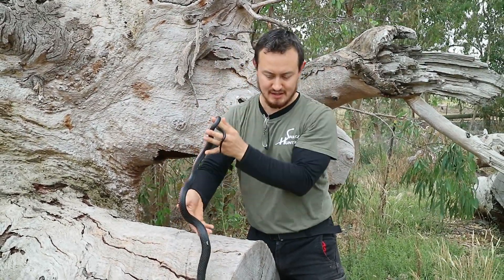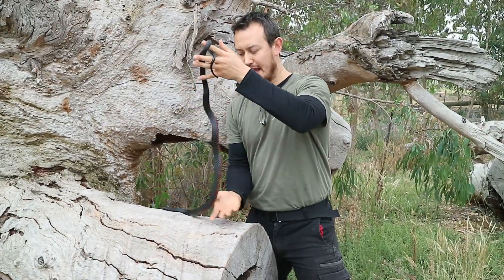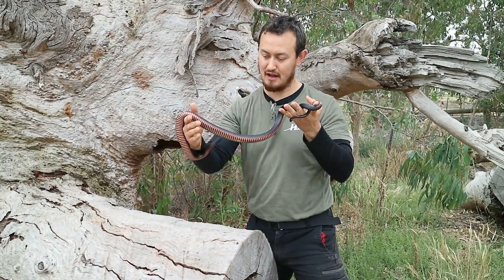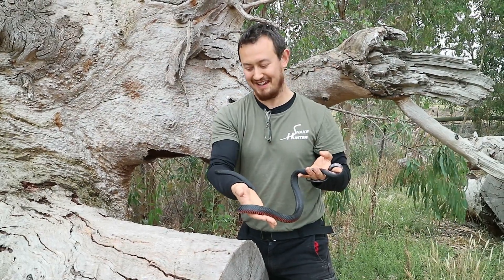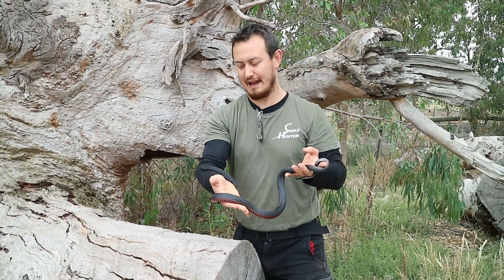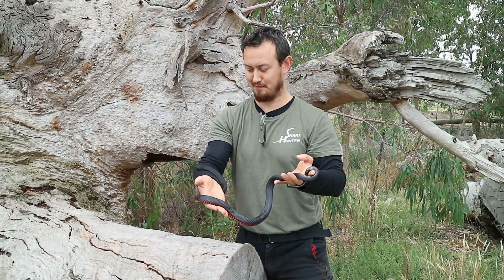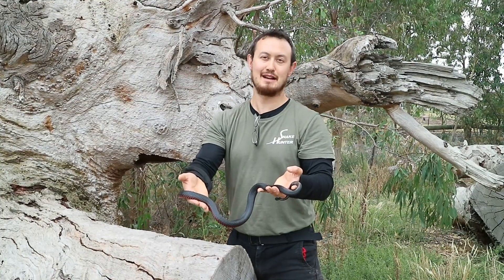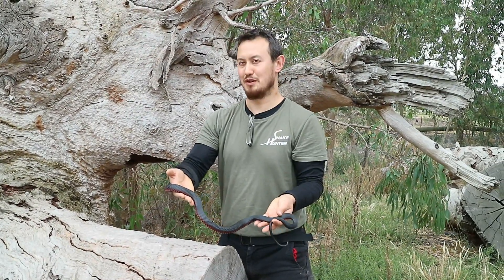What red-bellied black snakes generally do before they bite is they can hiss, bluff, and they may even do a mock strike towards you. However, if they feel really threatened, they can flatten out their neck, hiss a little bit, and raise their body horizontal above the ground, ready to strike towards you. In no circumstances should you ever attempt to provoke or harass a red-bellied black snake. If you leave it alone, it will leave you alone too.